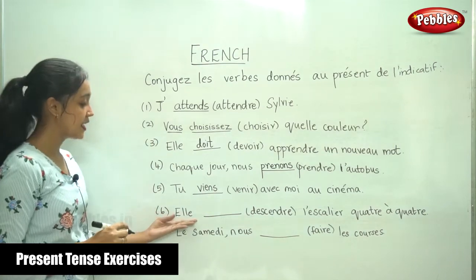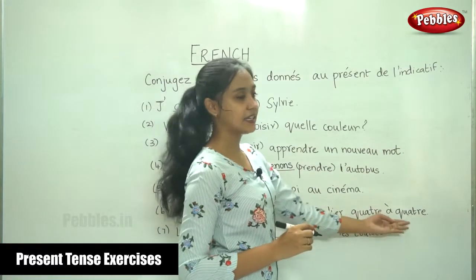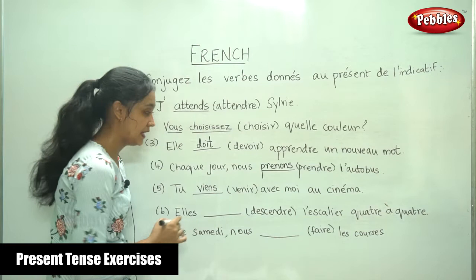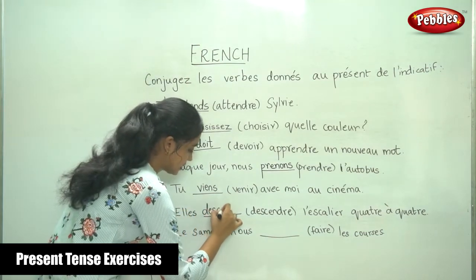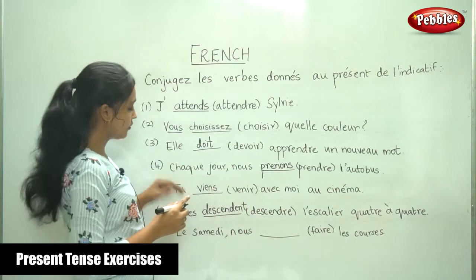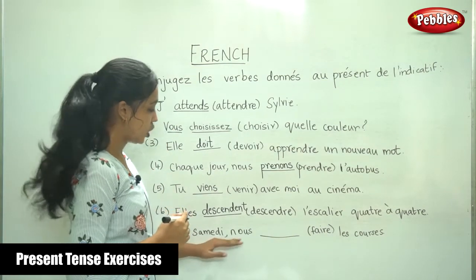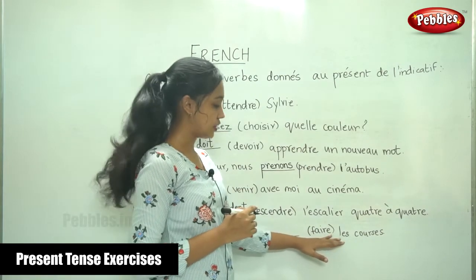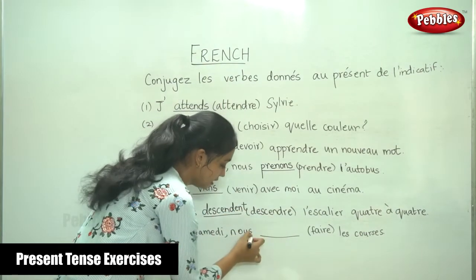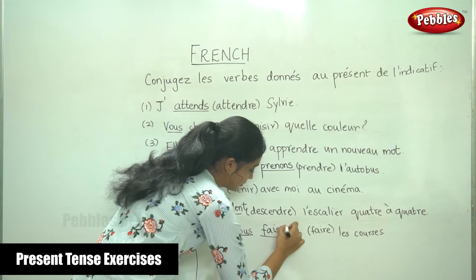The next sentence: elle dash descendre les escaliers. The verb is descendre. For elle, it is descend. This is just for your practice, so that you know for all the subjects. La samedi, nous dash — the verb is faire les courses. We know the conjugation for faire. For nous, it is faisons. Faisons les courses.